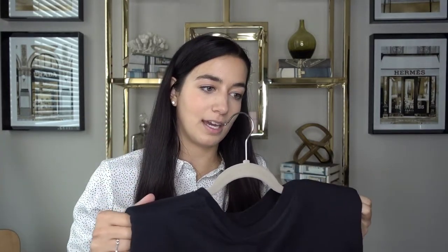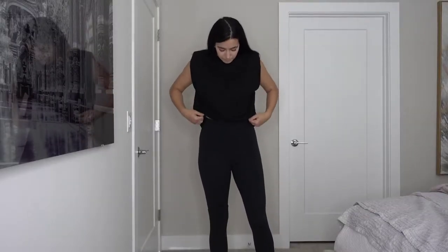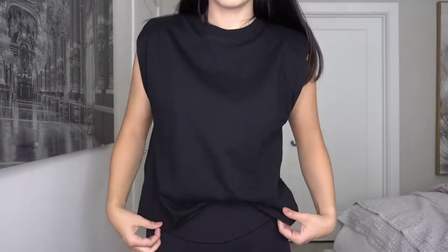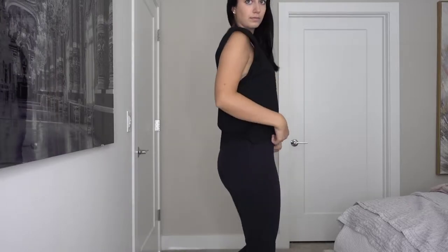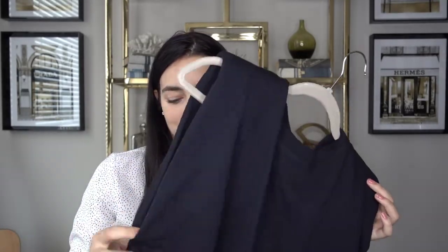Next I went to Zara. In my last video you saw me wearing a taupe colored padded-shoulder muscle tee - I got the same one in black. It's got the padded shoulders, it's from Zara, and it's only $19.90. I get them in a medium. I really recommend these - they're really soft, great quality, and very easy to elevate your outfit.